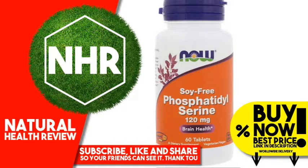Other Ingredients: Cellulose, stearic acid (vegetable source), magnesium stearate (vegetable source), silica, croscarmellose sodium, vegetarian coating, and ascorbyl palmitate.